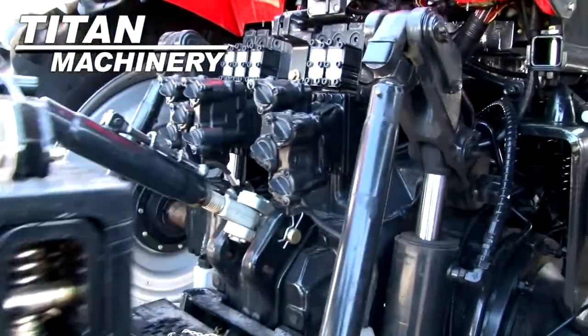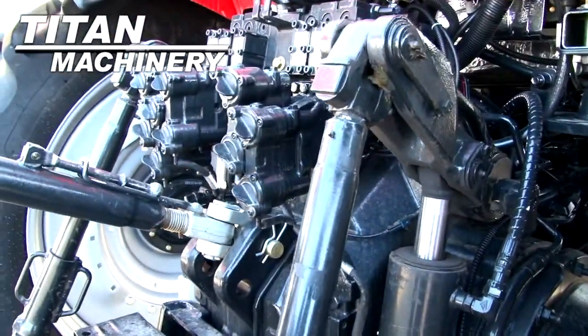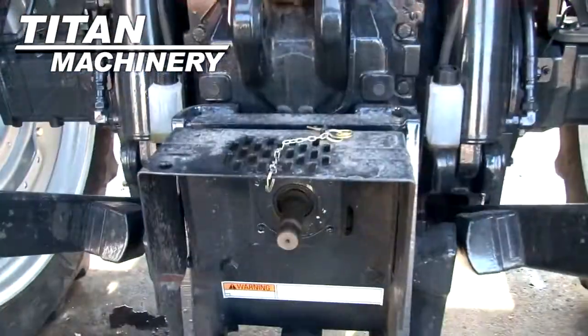It is equipped with a 3-point hitch, it has 5 rear remotes, and features a 540-1000 PTO.